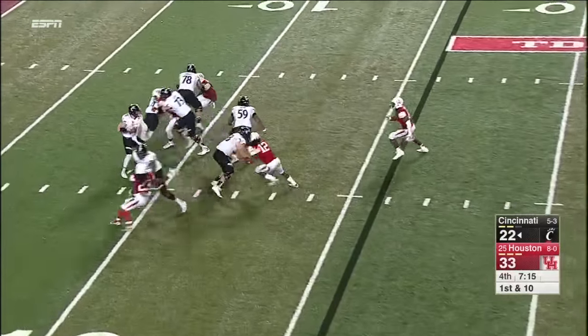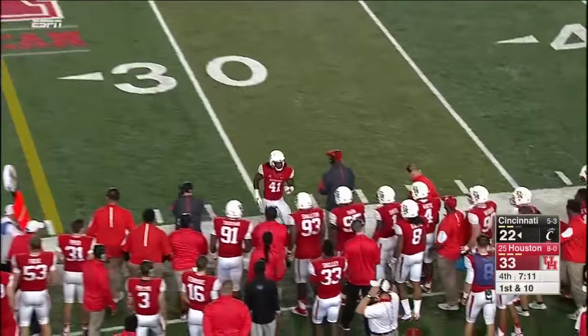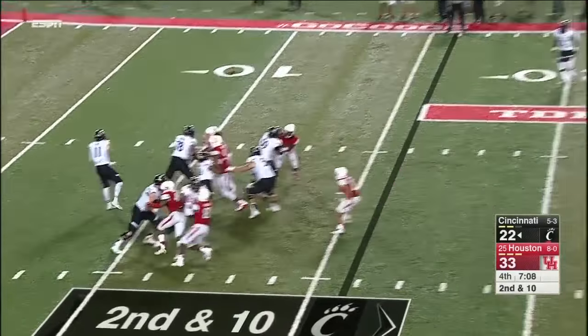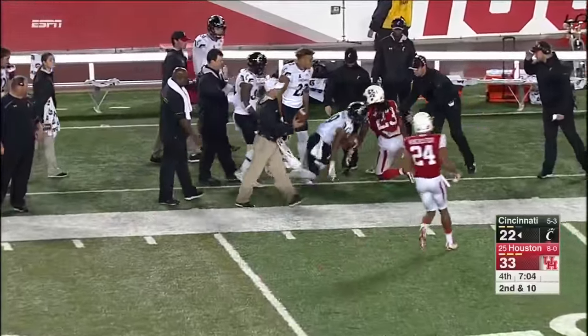More pressure this time from the edge — Keel in trouble, he'll throw it away. That radar look again with only one hand in the dirt. This time they bring a lot more than four, but it's picked up. And that gives Keel a chance to hit Shaq Washington for the first down.